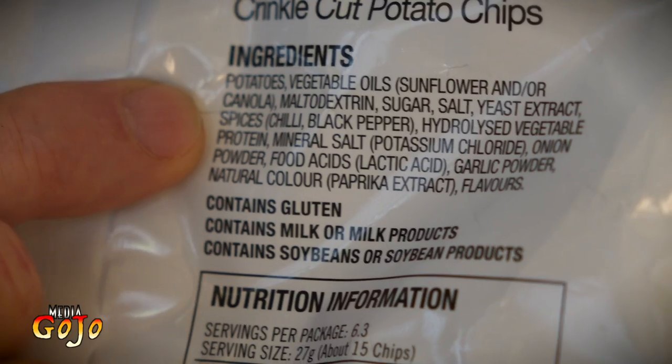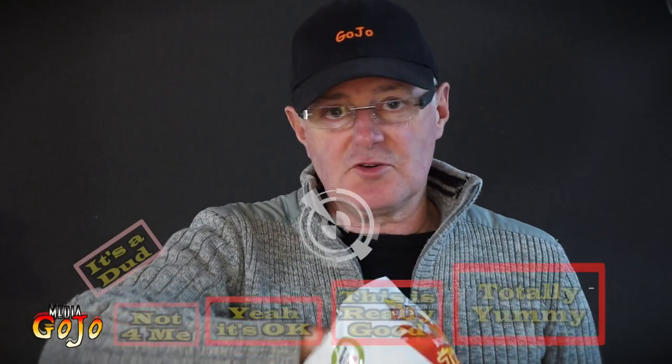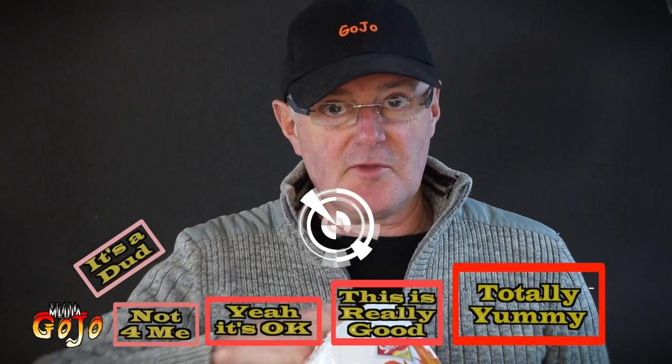I have to thank Swilling Grog for putting me onto these. I'm so glad I got the last packet in the store. They may be replenishing the supplies before September the 18th, but otherwise you're just going to have to wait a couple of weeks. The spices are chilli and black pepper, and they have kicked in.